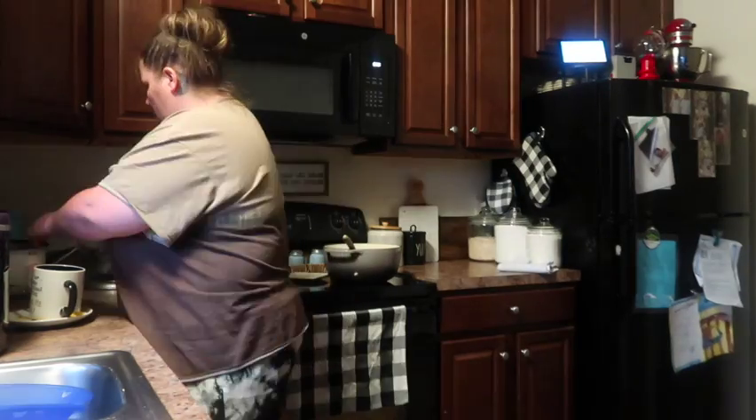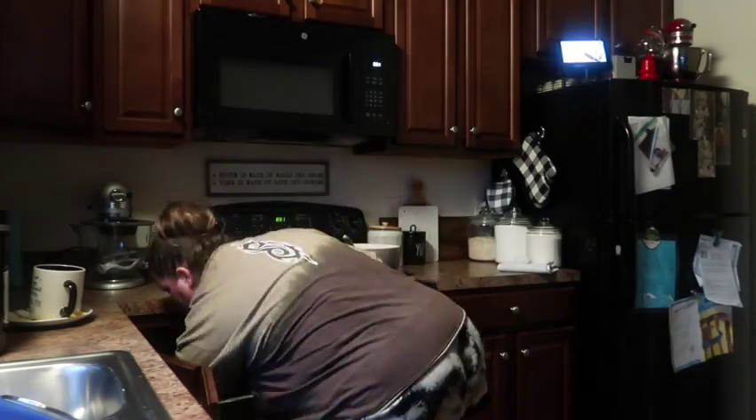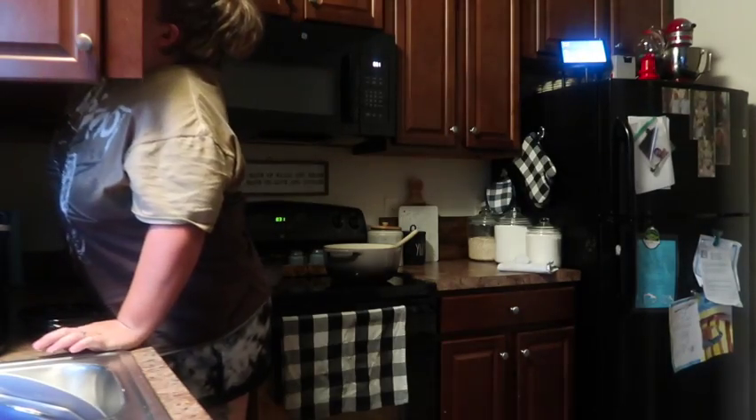I'm going to start getting these dishes tidied up and everything put away — put the rice cooker back, get the taco meat put up. I'm going to play a little music as we get this kitchen done.